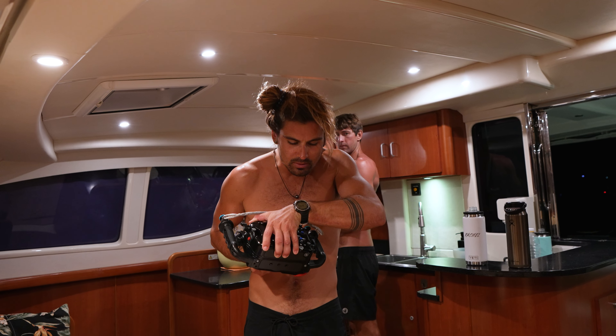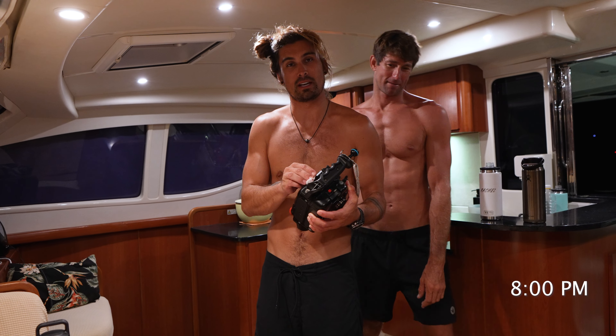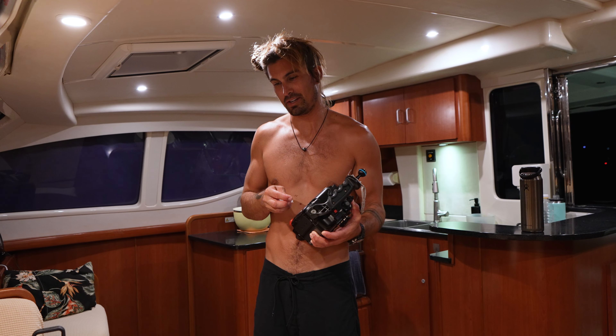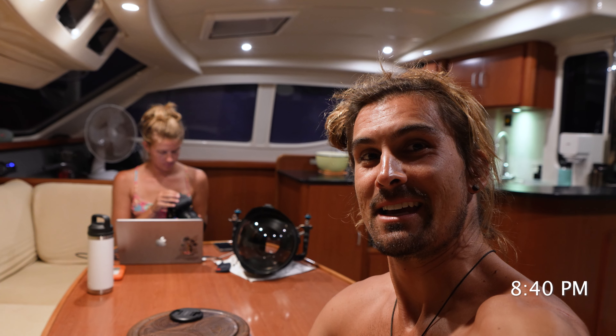It is now 8 o'clock, so it's time to do the weekly cleaning of the housing and get it ready for the dives tomorrow. Usually now it's try not to be sweaty and do some editing. Day is done — cameras are clean and ready for tomorrow. Epic day today: perfect conditions, four dives, tons of sharks. And the best part is we get to do it again tomorrow. Probably heading to bed here soon, then wake up and do it all again.